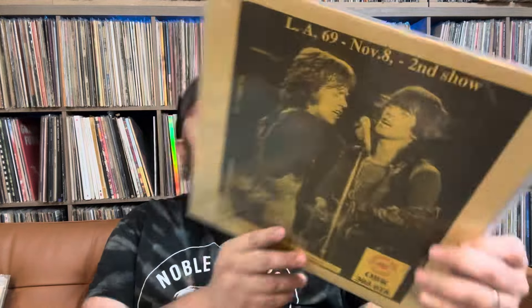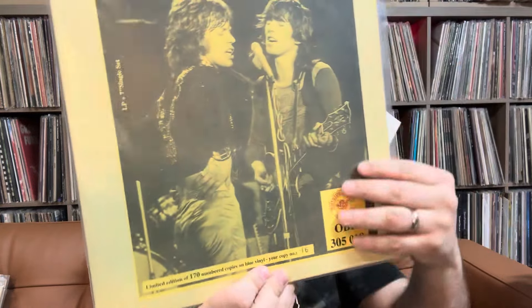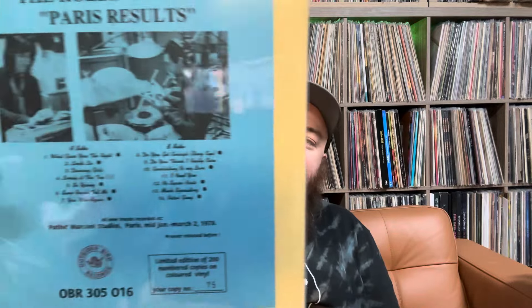Here are a couple I've never seen before — Outsider Bird Records. This is the Rolling Stones, LA, November 8th 1969, the second show, limited edition to 170 numbered copies — this is number 16. It comes with a 7-inch, on blue vinyl. Then the same label, limited to 200 copies, this is number 75, same blue vinyl. Just kind of cool.